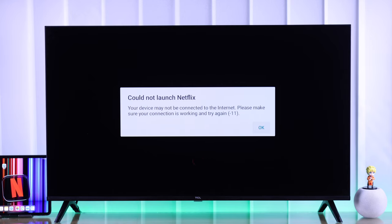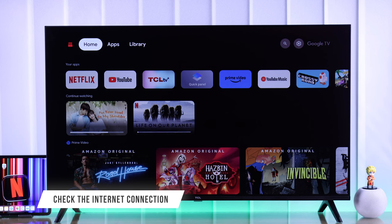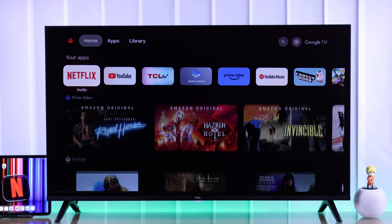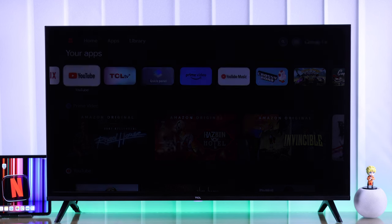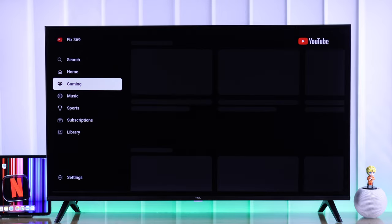If Netflix still won't load or work properly, then make sure that your TV is connected to a proper Wi-Fi network. You can check that by browsing some videos on YouTube, and if the video is buffering, then it means your network is slow and you need to troubleshoot that first.